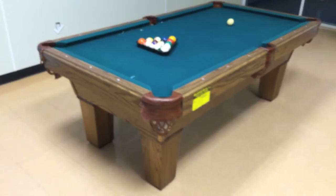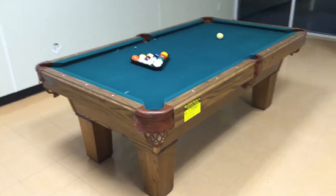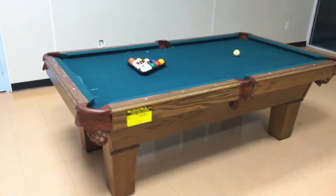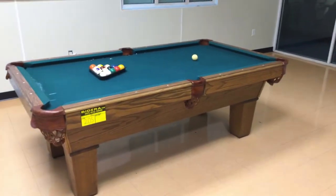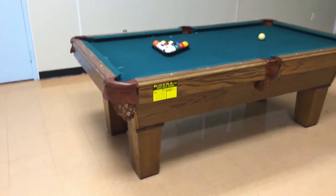Lot number 205 is a smaller pool table. This one is only 7 feet by 4. Measurements are on the description. It appears to be in good shape, but it will need a good cleaning.